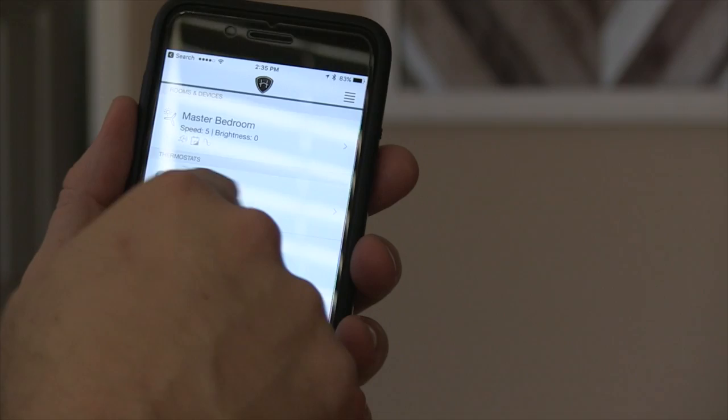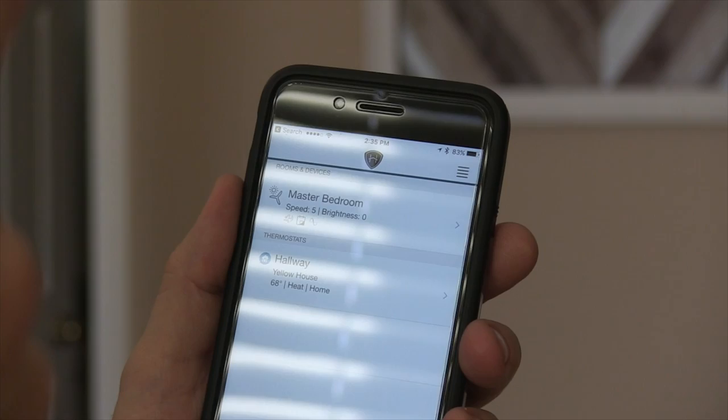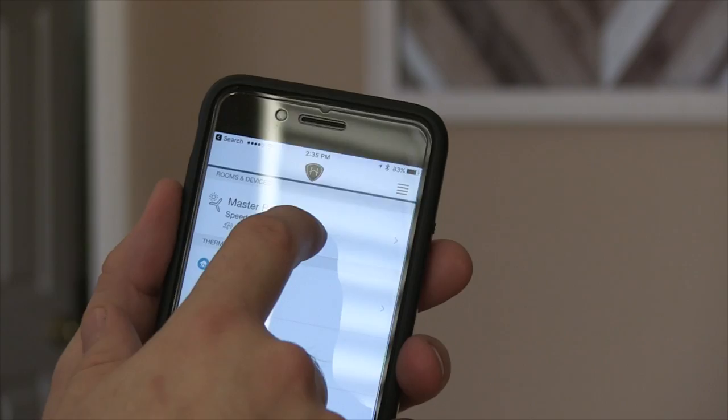Here's the app. Obviously I have one fan set up. It also connects to my Nest - it talks to my Nest and tells it the temperature in here, so if I want it to be a certain temperature it adjusts accordingly. And yeah, just like that the speed went down - that's pretty cool.